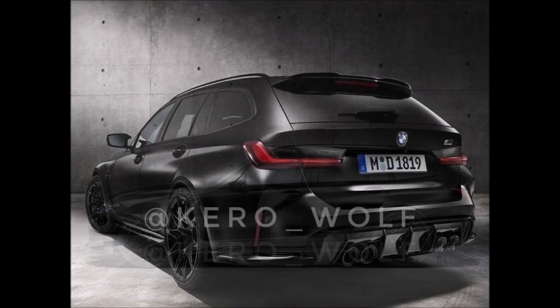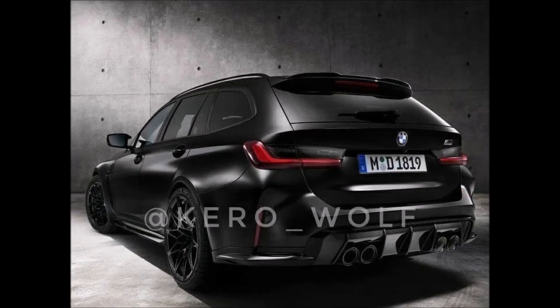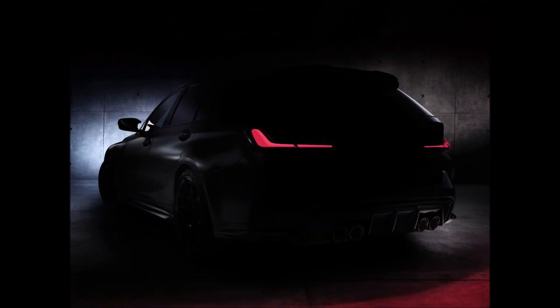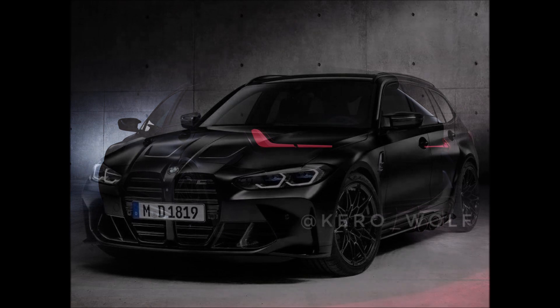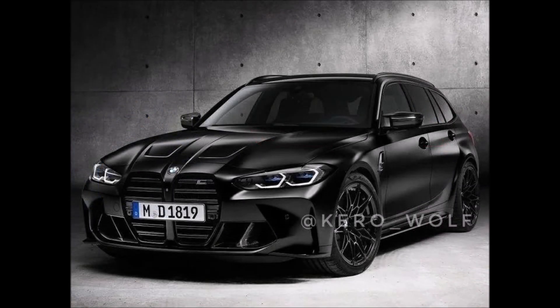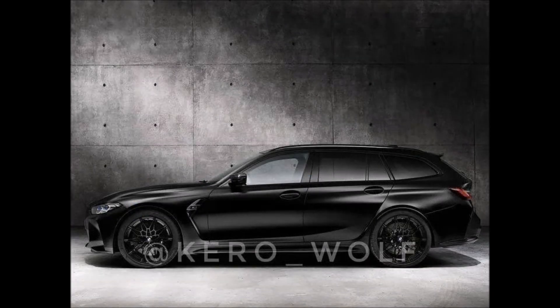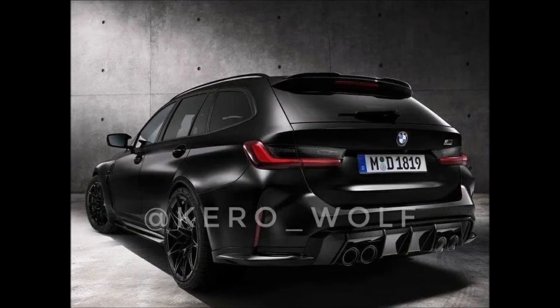The badge on the passenger side appears to be finished in black and reads M3 Competition, although the pic is too pixelated to say for sure. It's hard to tell whether we're dealing with xDrive, but given the automatic transmission gear knob, it would be insane for this car to feature rear-wheel drive. Given the heft of the M3 and the rear-wheel drive mode of xDrive, it's pretty safe to assume that all Tourings will have all-wheel drive.